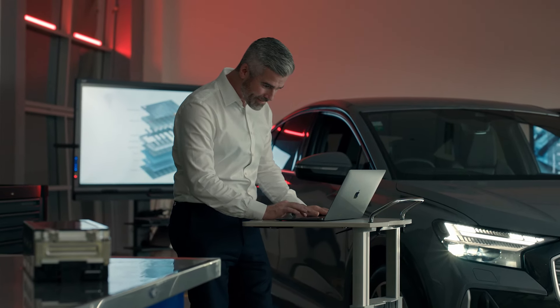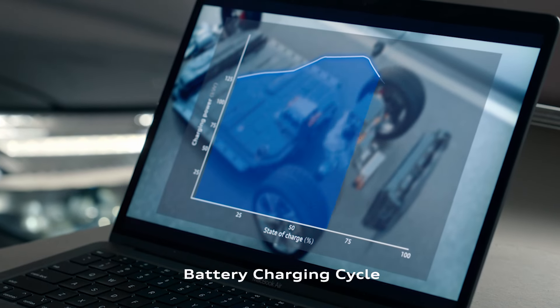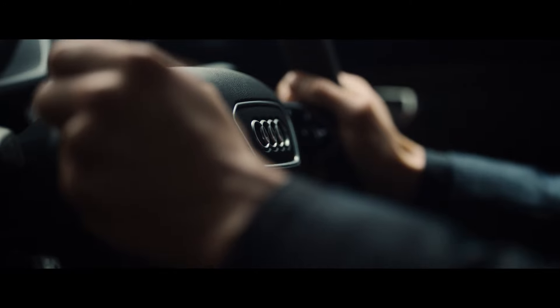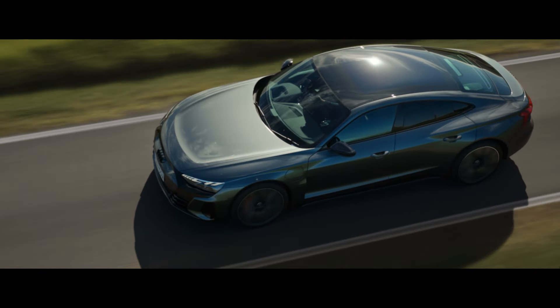Audi's innovative battery technology ensures you enjoy higher capacity charging at a more consistent rate. This enables an Audi RS e-tron GT, for instance, to charge from 5 to 80% in under 23 minutes. This allows it to recharge up to 100km of range every 5 minutes.